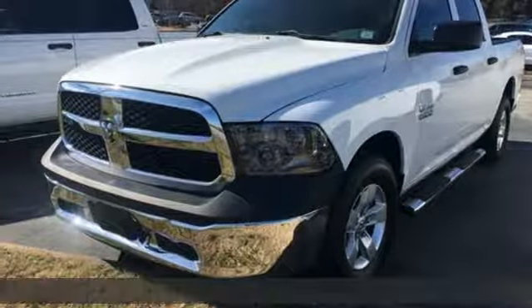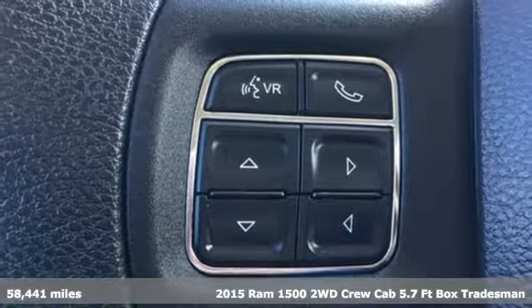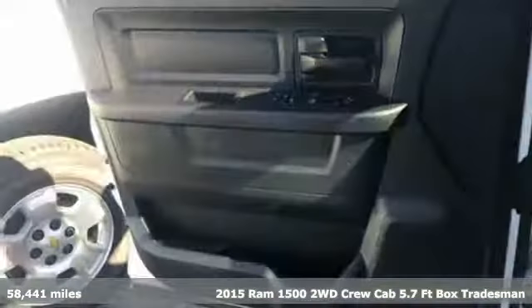It's a 2015 Ram 1500. Work hard and look good doing it. It's well equipped with features you need.